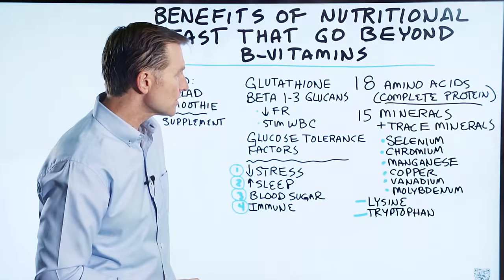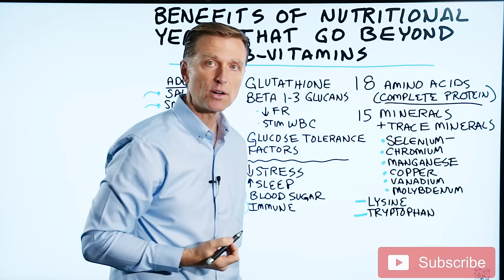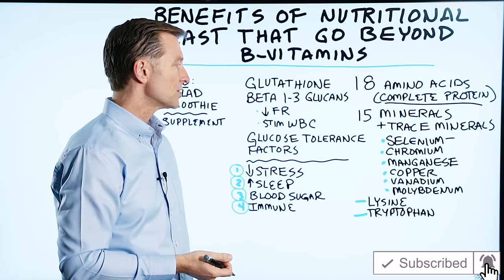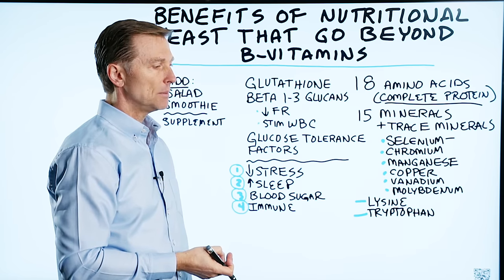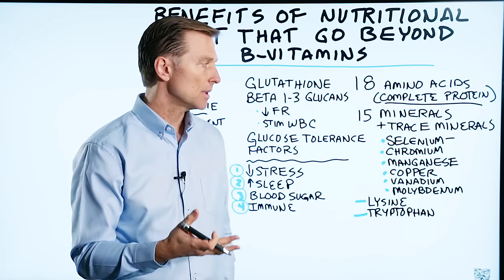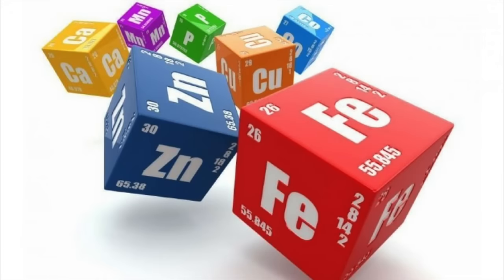There are 15 minerals and trace minerals. You have selenium, which is great for the thyroid — it's good to counter mercury and good for autoimmune conditions. There's chromium for blood sugars, and manganese for soft tissue like ligaments and tendons. People with flat feet feel better when they take manganese. You also have copper and other minerals.